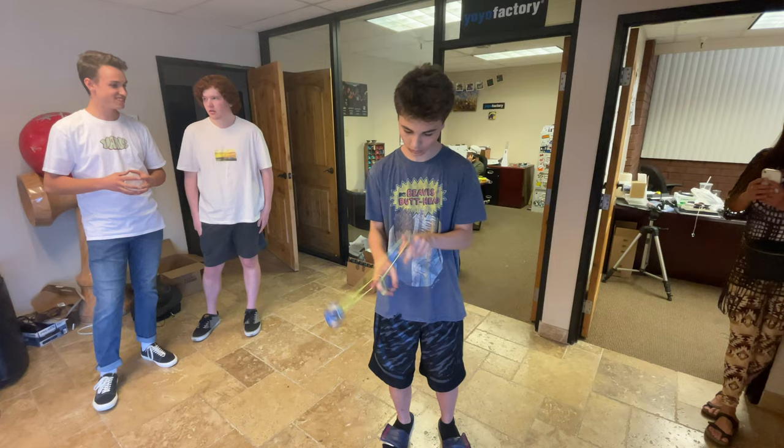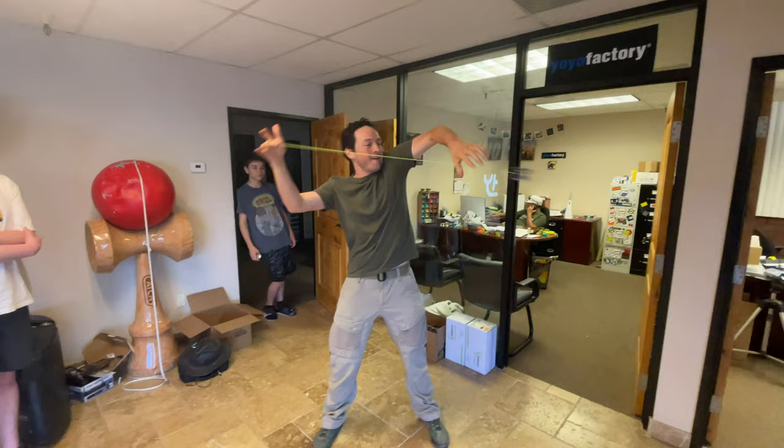First up was Chris, who's only been yo-yoing for eight months. As you can see, it's some absolutely crazy skills for that short amount of time. He busted out some sweet slack tricks and made it look good. Next was James, who threw down a quick but impressive horizontal trick.